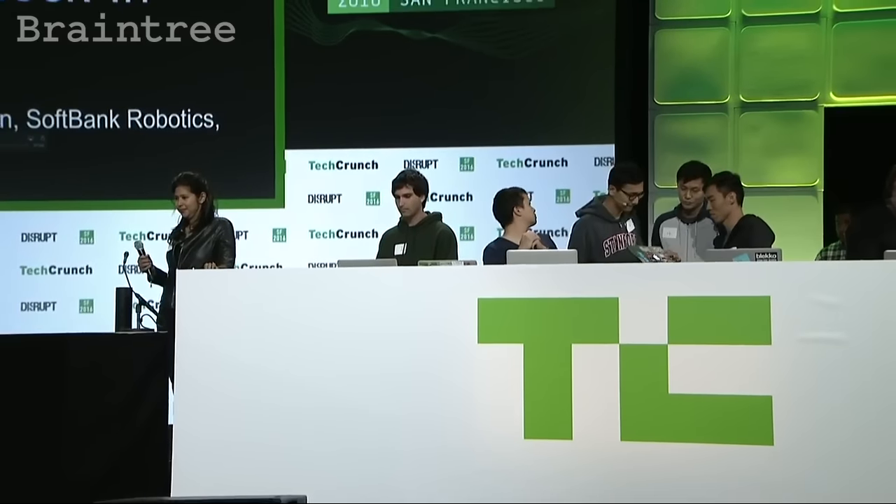Up next, we've got Pepper, the in-flight service bot number seven. This weekend we built three features. First is using Pepper to check in. Let's see how it works.